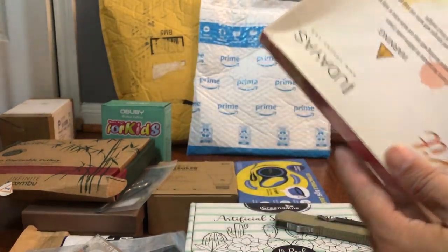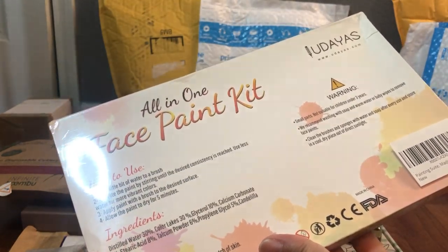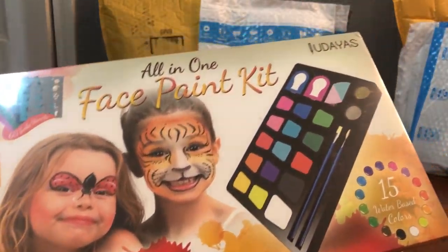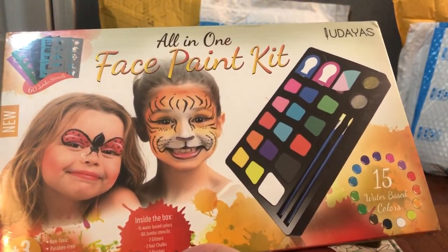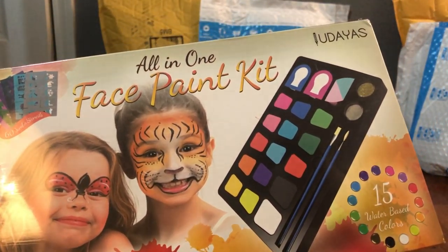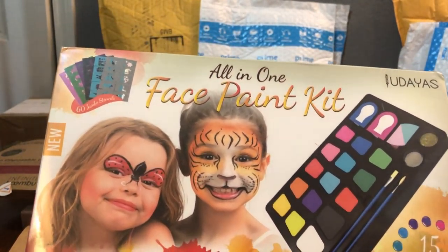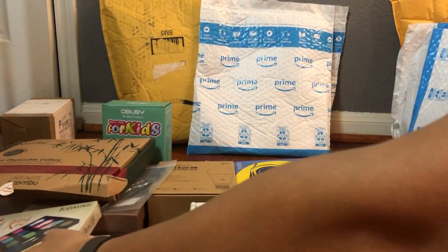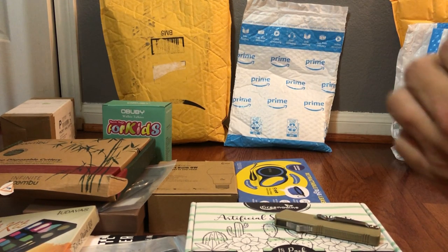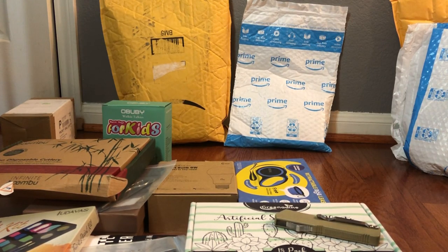I got this for my kids — it's an all-in-one face paint kit, another Facebook ad. Look at that, pretty good viewing angle. That's cool, right? Halloween is right around the corner, so she could paint a strawberry, eyes, tiger face, or whatever. That's a cool one. If you guys see anything you like so far, leave a comment down below, make sure you like this video and share so we can get more viewers — I'm trying to build up a channel here.